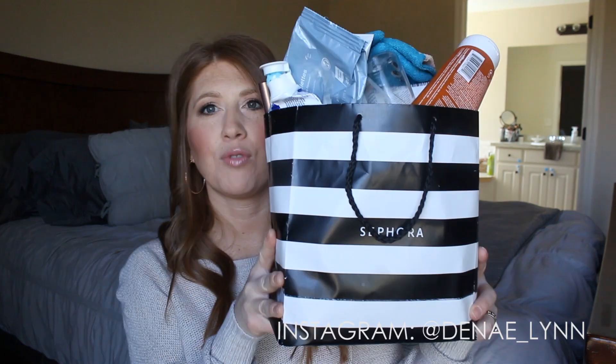My hair is super staticky today so it's just everywhere, but hey guys welcome back to my channel! Today I have another empties video for you guys. I have this little Sephora bag that I keep in one of our bathroom closets, and every time I use up a product I throw it in here. When it's filled I come on and share with you guys all of the products I've used up — whether it be hair care, skin care, or makeup products — and let you know if they're things I would recommend or personally repurchase.